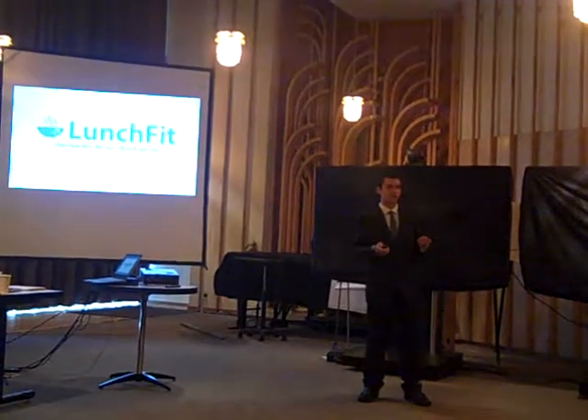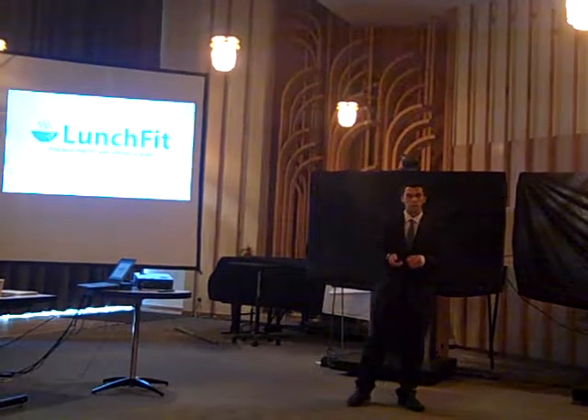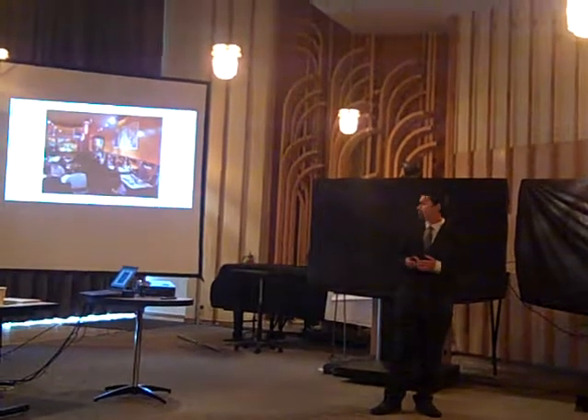We eat every day — we eat three times a day at least. And every time we go to a different place. When we open the menu, we find a lot of meals. We have a variety of options.